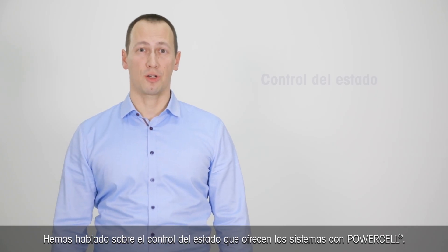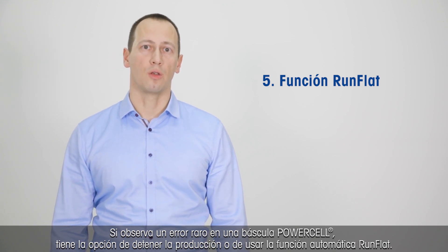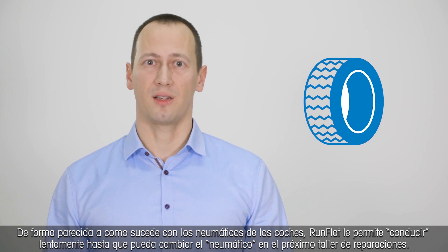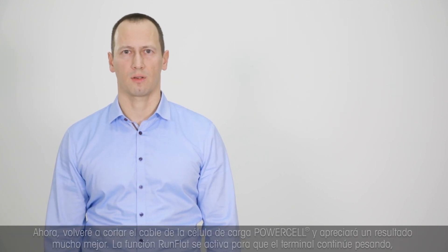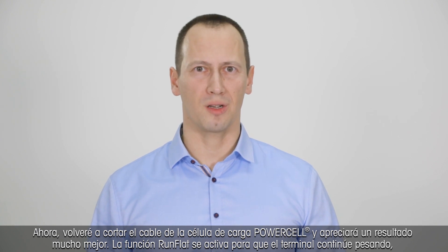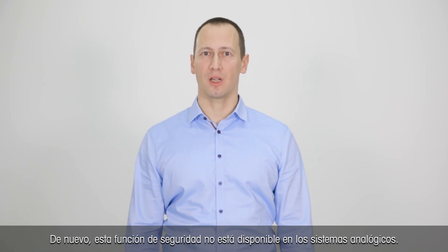We have talked about the condition monitoring that a PowerCell-based system delivers. If you see a rare failure of a PowerCell scale, you have the option to stop production or use the automatic run-flat function. Similar to car tires, run-flat allows you to drive slowly until the tire can be replaced at the next repair shop. The terminal emulates the faulty load cell so manufacturing can continue, with lower accuracy of course. That ensures a smooth transition until the problem is solved. Now I cut the PowerCell load cell cable again, and you see a much better outcome. The run-flat function is activated, so the terminal continues weighing, including a clear status indication that it is in a less accurate state. Again, this safety feature is not available in analog systems.